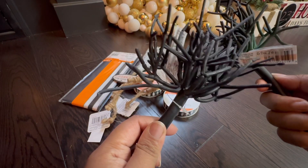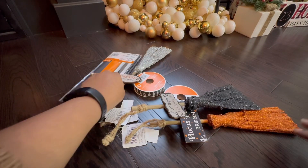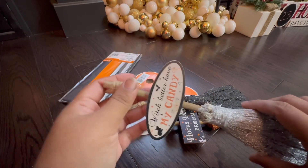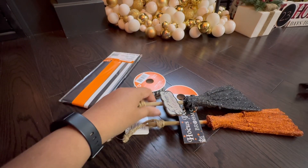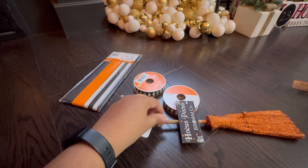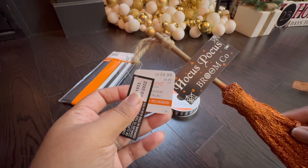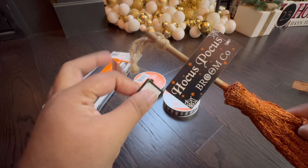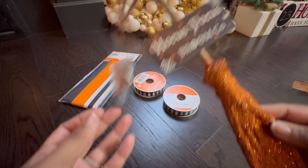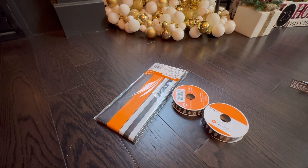I got three different broomsticks. One says 'Witch Better Have My Candy,' one says 'Happy Halloween,' and one says 'Hocus Pocus Broom Co.' Each retails for $6.99 Canadian, so pretty worth it.